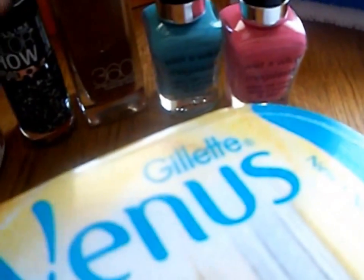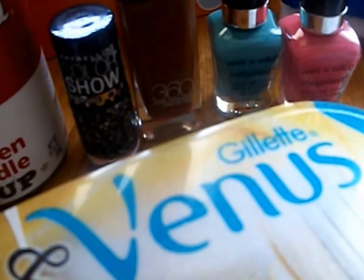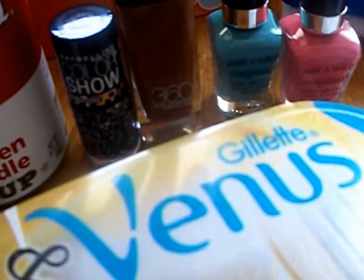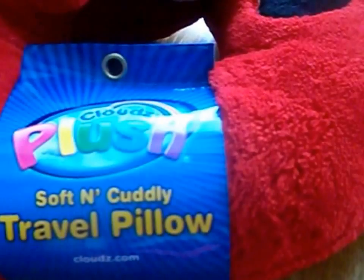Originally the razor is $10.99. The cleaning cloths were two dollars but on sale for 49 cents. The nail polishes were a dollar. The Maybelline nail polish was $3.79. The foundation was $7.99. The lip gloss was originally three dollars marked down to 75 cents. The soup was 88 cents. And the travel pillow was $2.49.